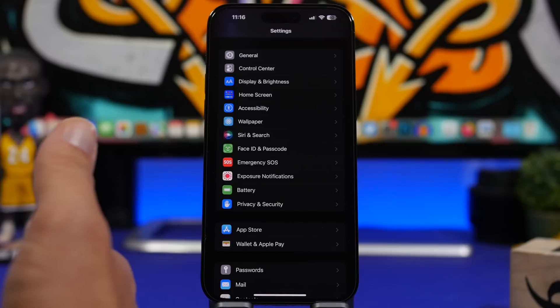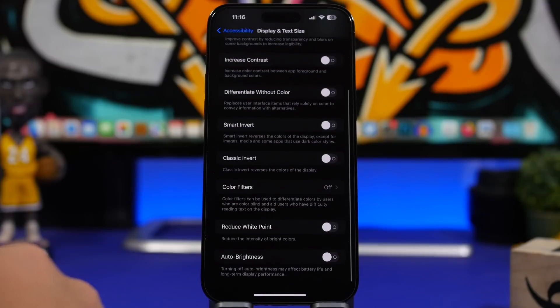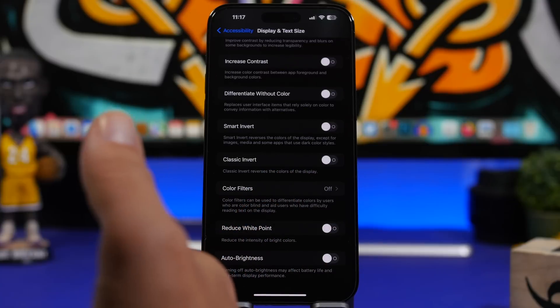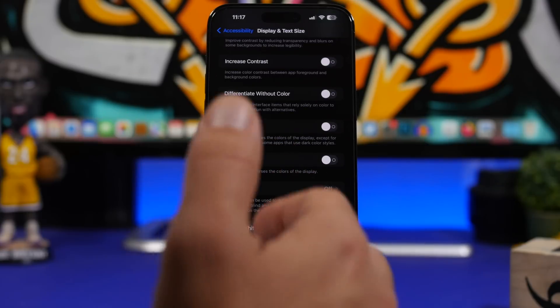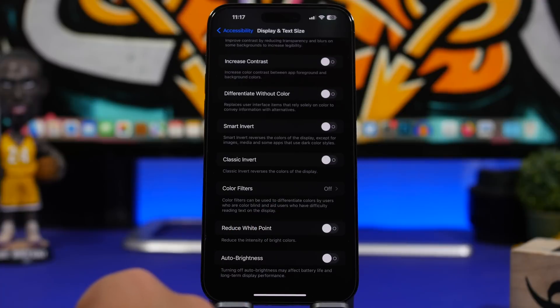One simple but effective tip is the Auto Brightness feature. Go to Accessibility, then Display and Text Size, and scroll all the way down — make sure Auto Brightness is enabled. It will automatically adjust the screen brightness based on your environment. This saves a ton of battery, especially in dark environments where you don't want high brightness — that's bad for your eyes and for your iPhone's battery.